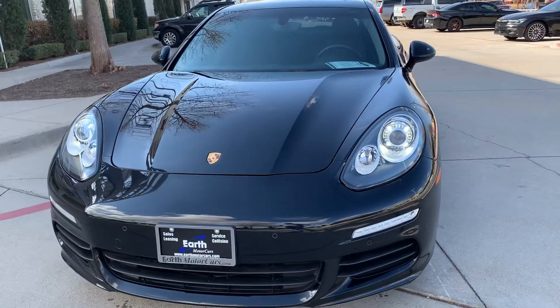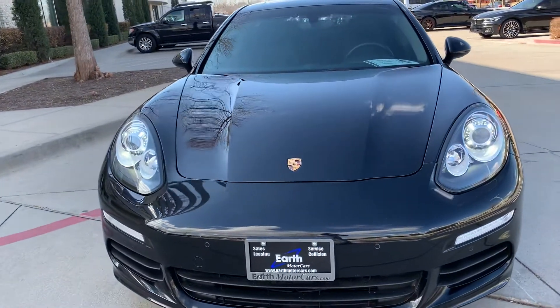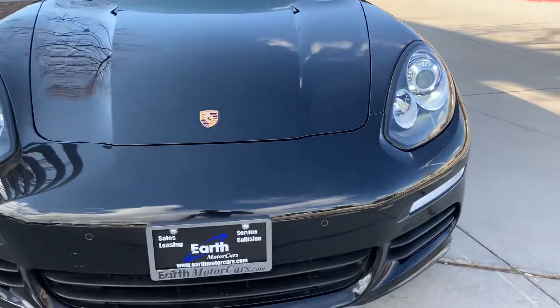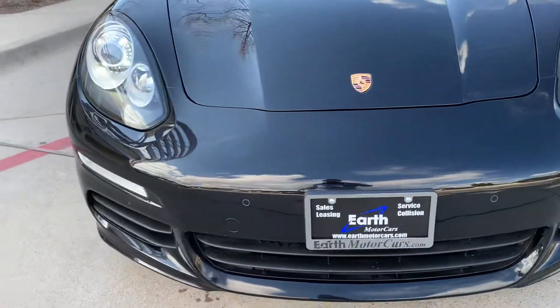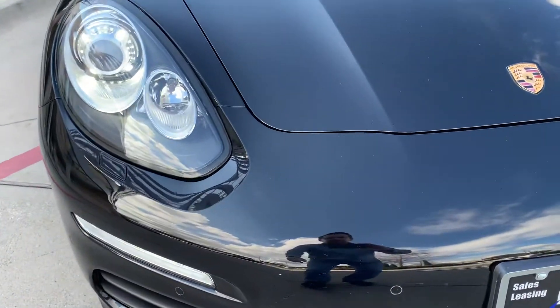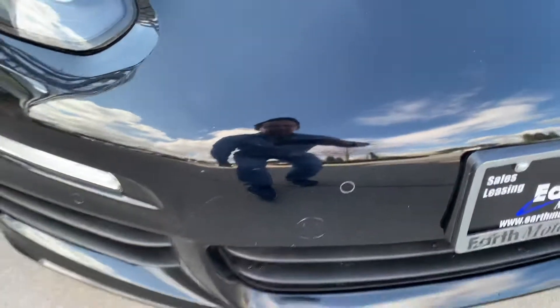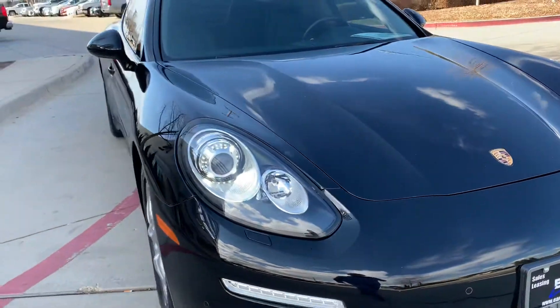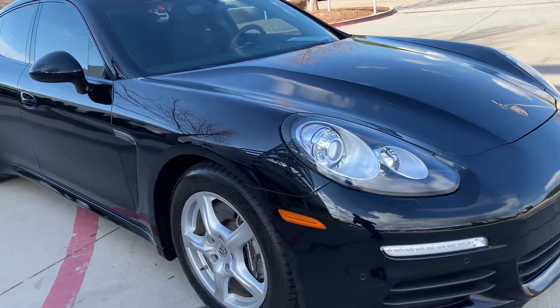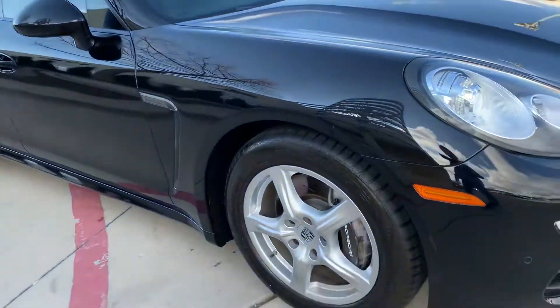You'll notice the headlights are crystal clear and look really good. Front looks great. Bumper looks good. Very little in the way of rock chips — got a couple little tiny specks, nothing major. All the panels look good, all the wheels look good.